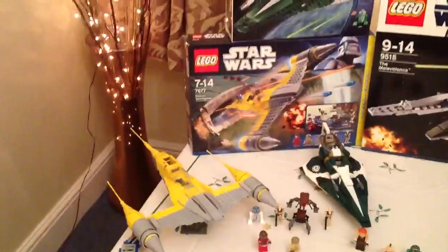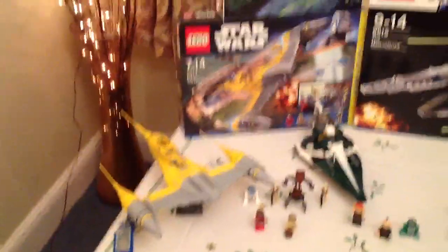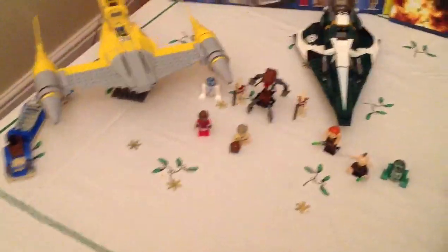The first set that I acquired this Christmas was my second Naboo Starfighter, and I really like that set. Probably that'll be the last one I get, so I think I'll stick with two. Yeah, there's the minifigures.